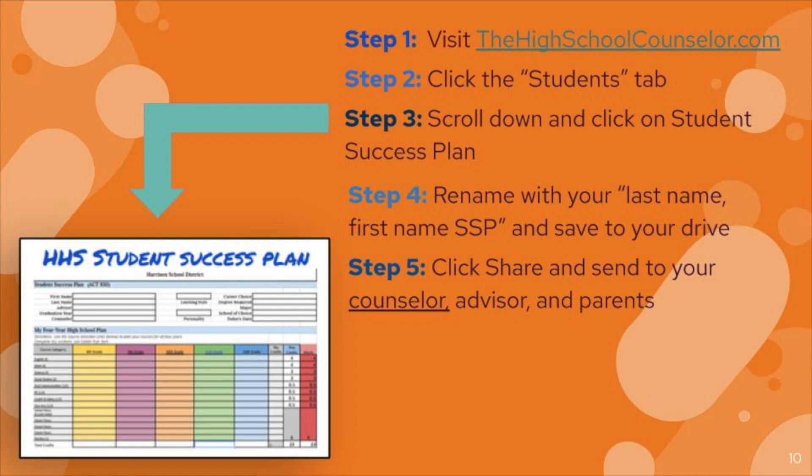Your last step is to share that with your counselor. If you have the last name A through G, share it with Ann Milburn. If you have the last name H through Q, share it with Ms. Thornton. If you have R through Z, share it with Ms. Thompson.